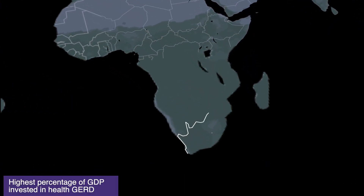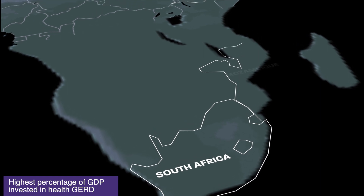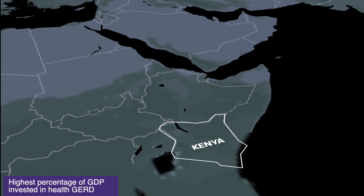For R&D funding, we synthesized data on gross domestic R&D expenditure on health and medical sciences, referred to as Health GERD. We found that South Africa, Kenya, and Mozambique were the countries with the highest percentage of GDP invested in Health GERD in their respective income groups.